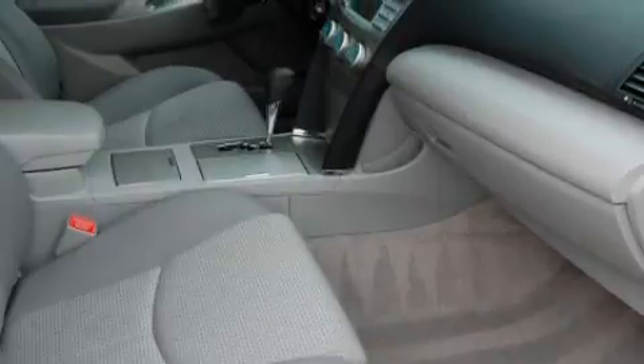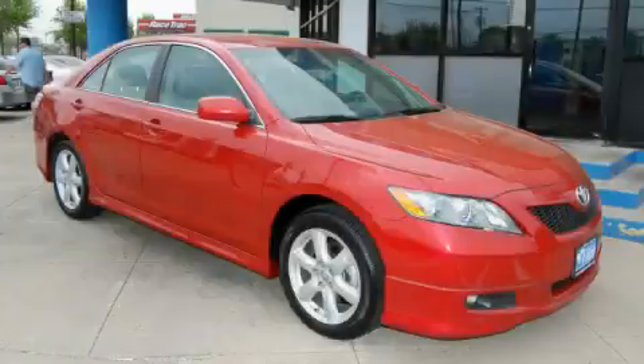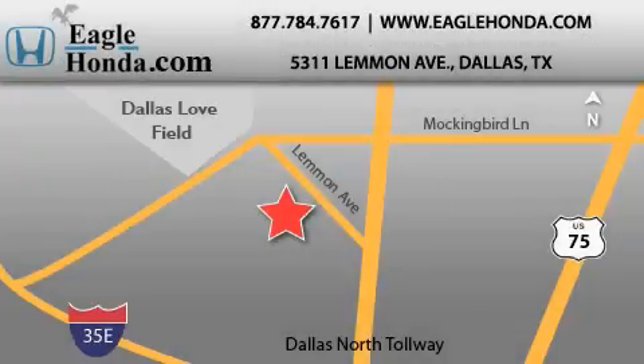This car won't last long at this price. Call and arrange a test drive now. We are located at 5311 Lemon Avenue in Dallas. Our goal is to exceed all of your expectations to ensure that you will return for future visits.